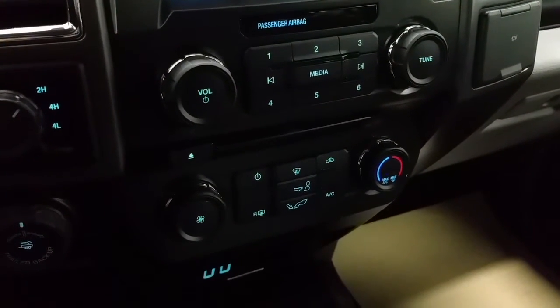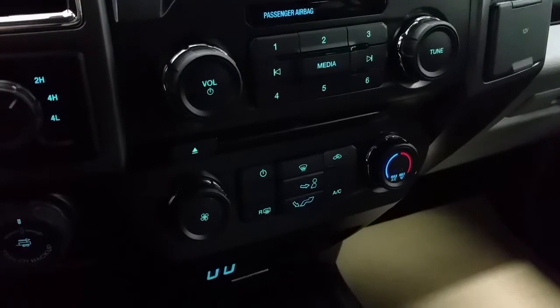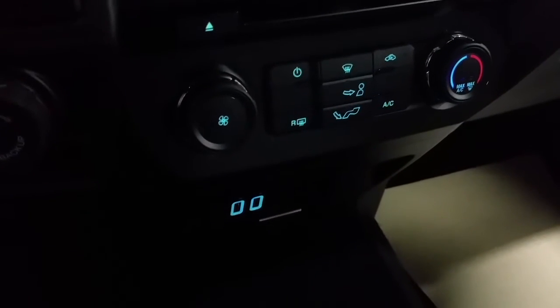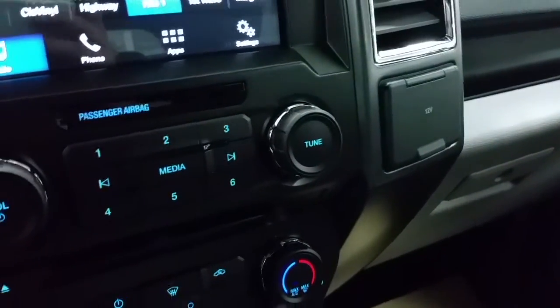The entertainment and climate control settings include air conditioning and rear window defrost. The two blue squares are smart charge USB ports with a 12-volt located to the right, and an additional 12-volt outlet.